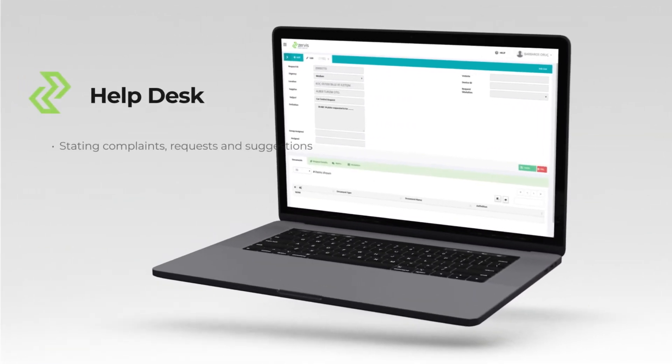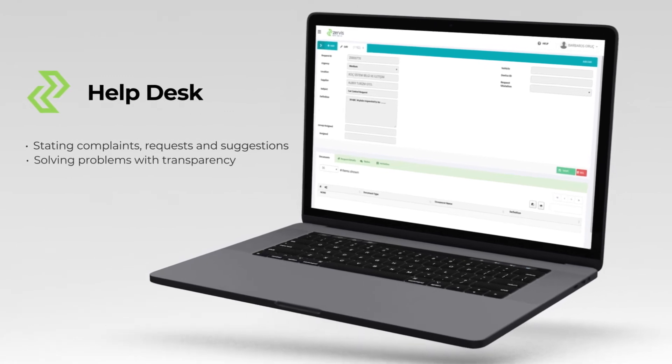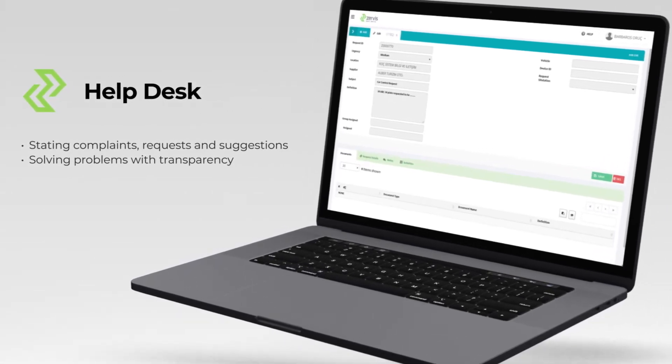You can forward all your complaints, requests, and suggestions about ZERWIS to our supplier and technical team through Help Desk, and you can solve them quickly with transparency.